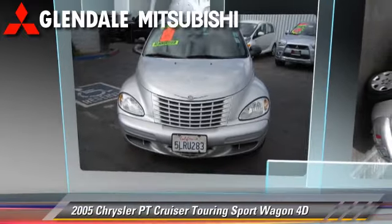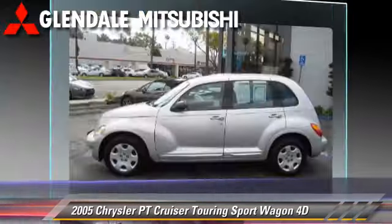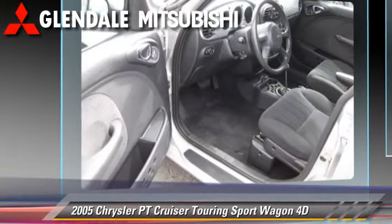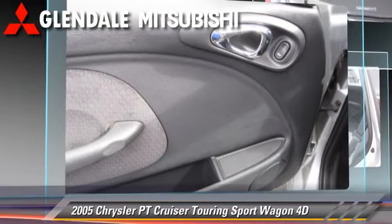The 2005 Chrysler PT Cruiser, powered by a 2.4-liter four-cylinder engine with an automatic transmission. This front-wheel drive sport wagon gets up to 26 miles per gallon.